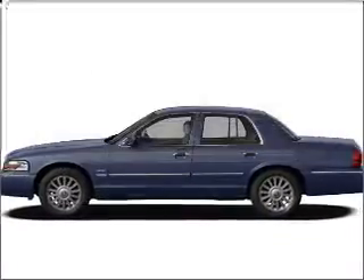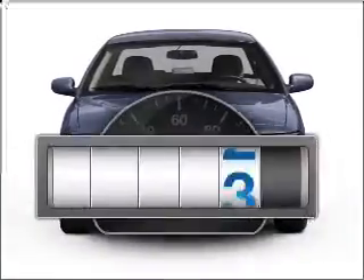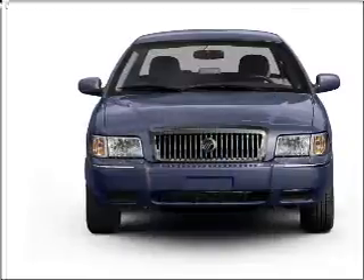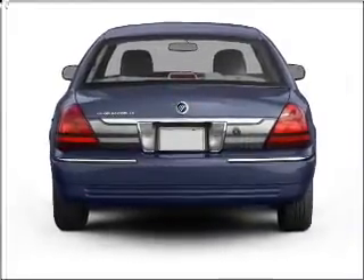Presenting the 2008 Mercury Grand Marquis. Find everything you want in a ride under one roof with this vehicle. With low miles, this automobile will take you far and get you where you want to go, with a powerful 8-cylinder engine connected to a smooth shifting automatic transmission.